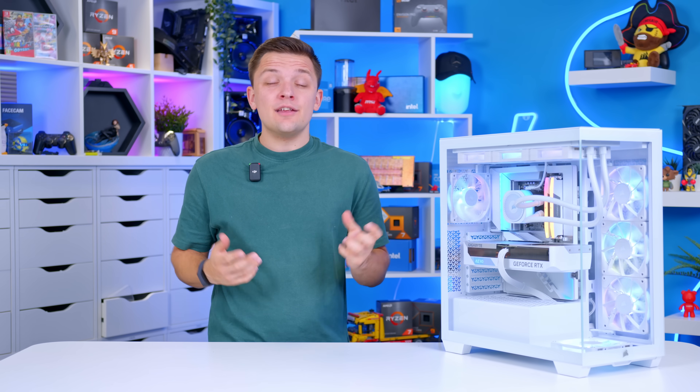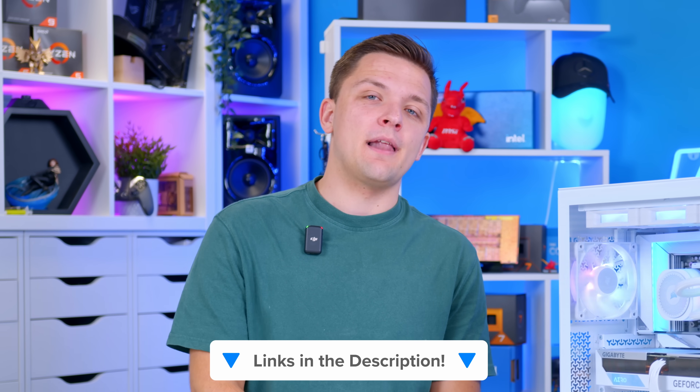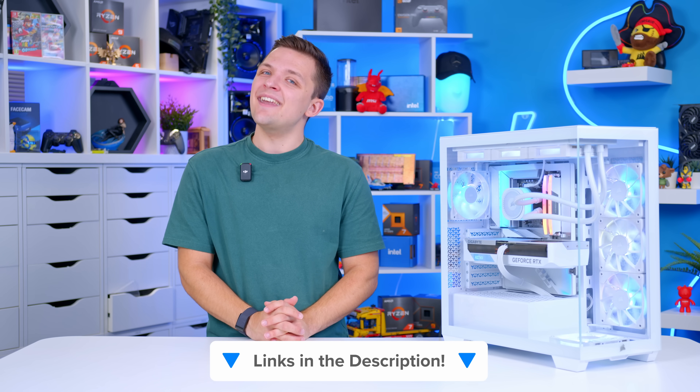If you enjoyed this video, make sure to get subscribed. You can check out Intel's full range of Gamer Days deals at the first link in the description below. And as always, we'll see you in the next one.